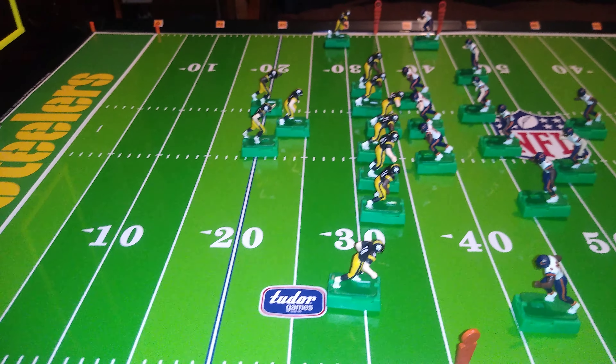So there you go — the Pro-Set formation, a.k.a. Split-backs formation. Thanks for watching.